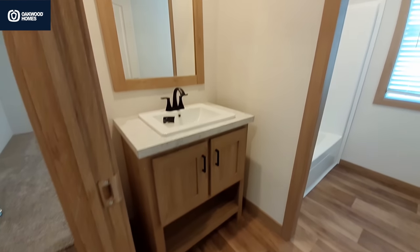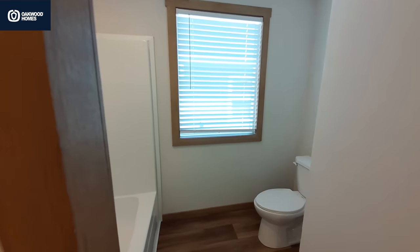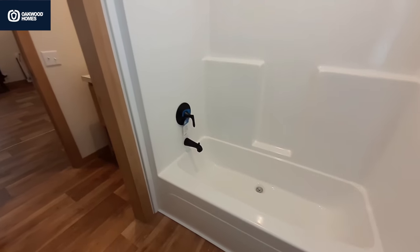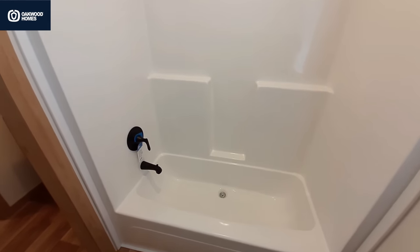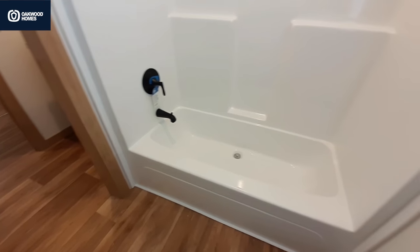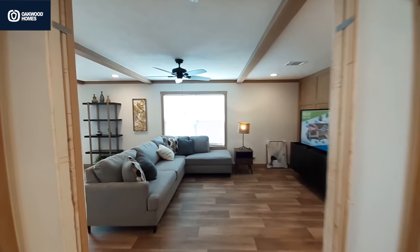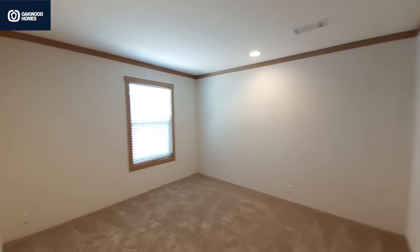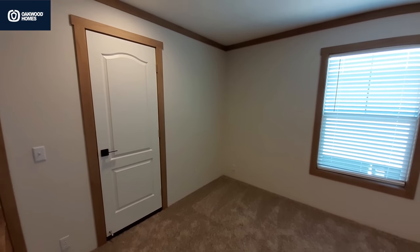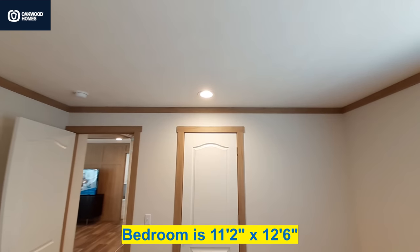So in our bathroom, we've got the standalone sink, and then we move into the rest of the bathroom. They went with the single-piece shower-tub combo in here with this matte black fixture. Dual lights in the overhead recess.